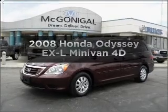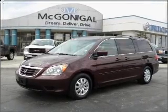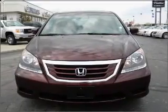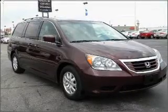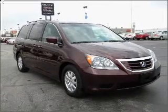Check out this 2008 Honda Odyssey. Travel the roads in style and comfort in this great vehicle. With a reliable engine that responds smoothly to its automatic transmission, premium wheels lend a distinctive appearance.